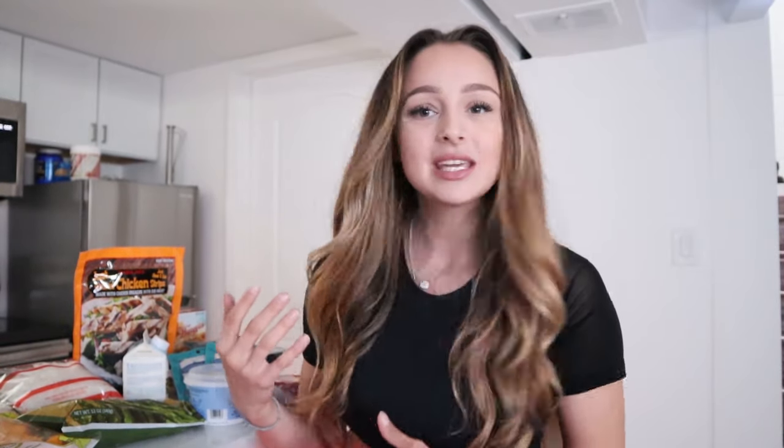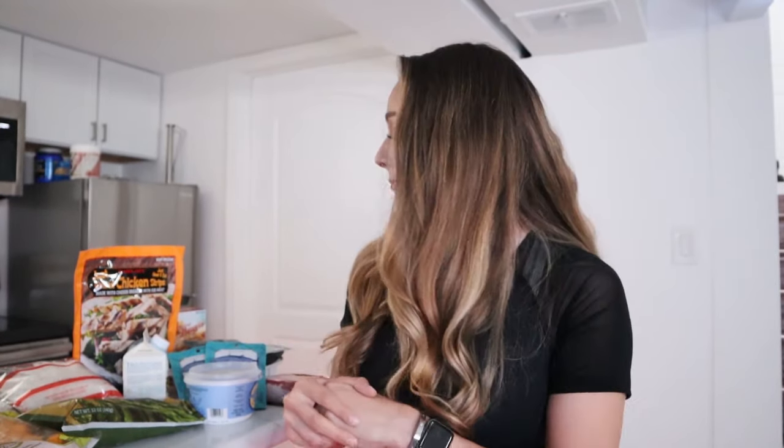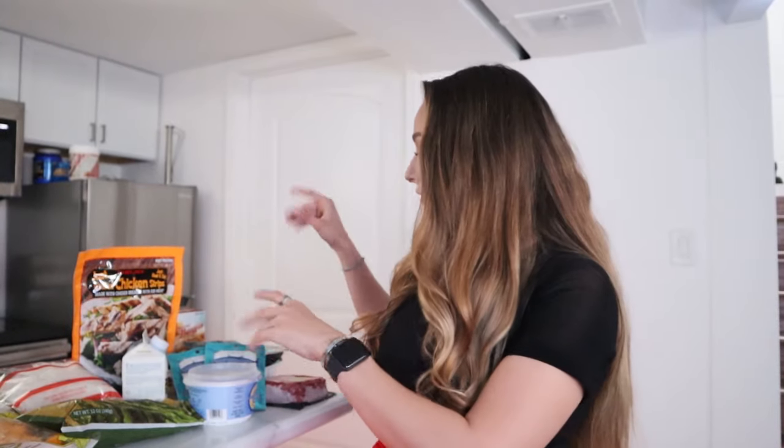I do like to get smaller grocery hauls. I don't like to do bulk shopping as much because I like to get my meat and protein sources a little fresher, and I want my produce to be fresh as well. So for this week's grocery run I went to Trader Joe's — they have a wide variety selection of the frozen foods that I like to get. Let's get right into it.